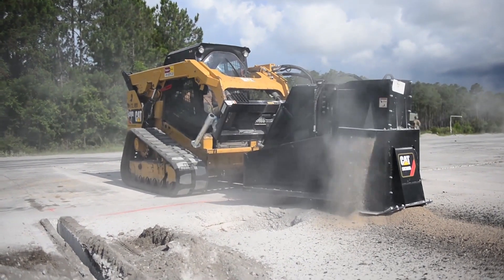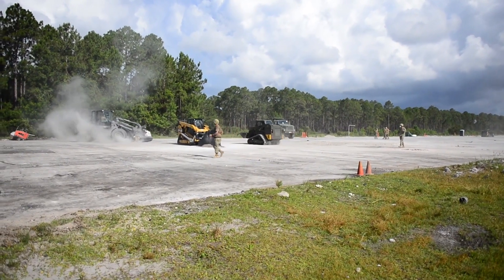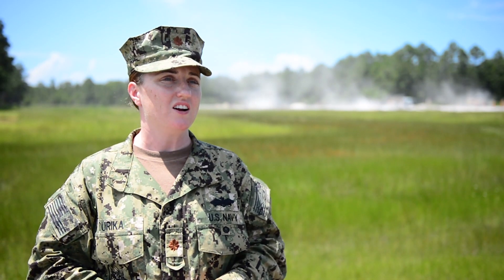We bring our skid steers with our saws out and we start cutting these craters. Some of them have upheaval, some of them are pretty banged up, some of them are smaller. The airfield damage repair problem set requires us to work together in order to save time.